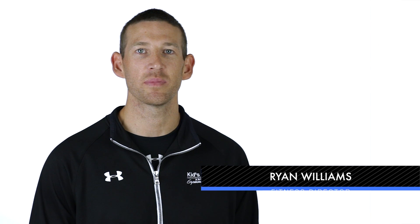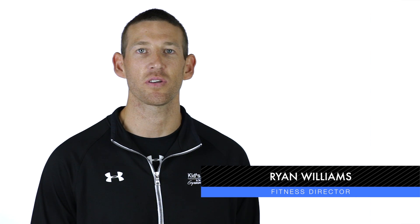Hey guys, my name is Ryan Williams and I'm the fitness director at TNT Kids Fitness and Gymnastics in Fargo, North Dakota. I want to first thank you for taking the time out of your day and joining us.